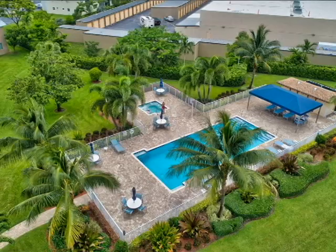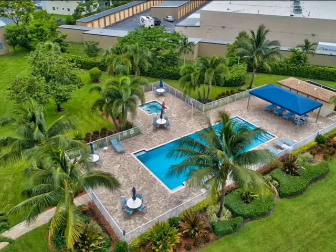Conveniently within walking distance to the community pool, you will surely soak up the sun in style.